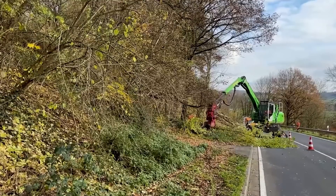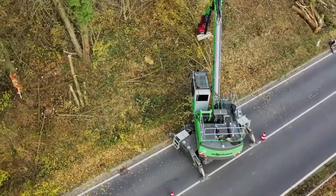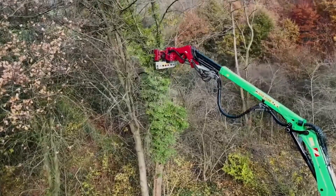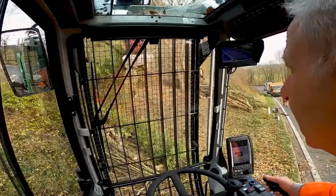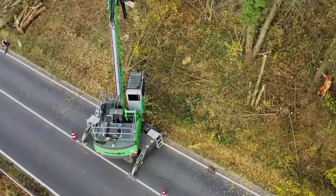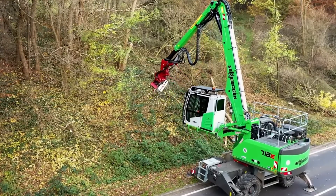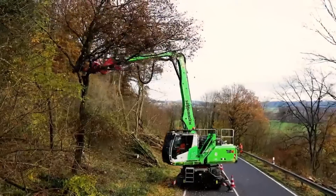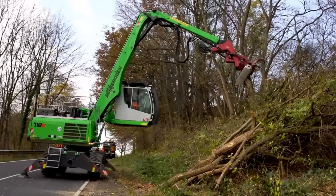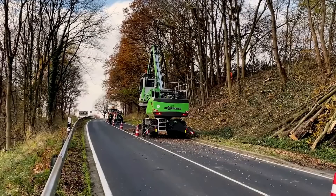Coming up next is the Senebogen 718E, which is a material handler designed for tree care, landscape maintenance, and energy wood harvesting. It has an operating weight of up to 21.4 tons and a diesel engine with 123 kilowatt power. It is the perfect machine for grabbing, cutting, moving, and stacking tree sections and branches quickly and safely — basically like a gentle giant that delicately handles trees while protecting the environment.